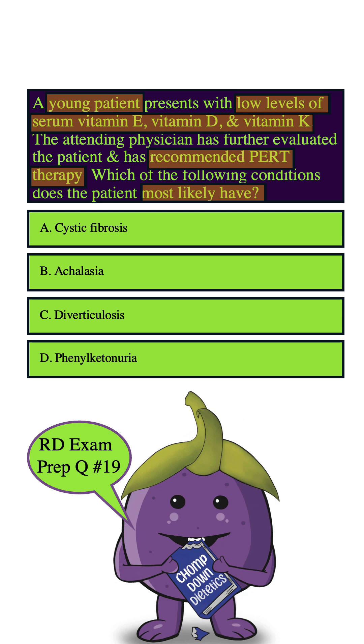How about B, Achalasia? This is when the esophagus can't move contents into the stomach, usually due to the lower esophageal sphincter's lack of ability to relax, and it could lead to dysphagia. You usually start with pureed moist thick foods, then slowly progress to thickened liquids. But there's no common recommendation for PERT therapy with achalasia, so we can eliminate B.